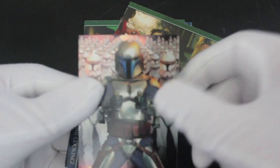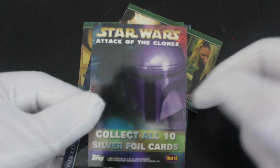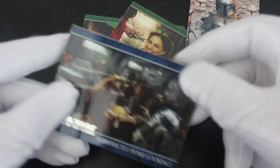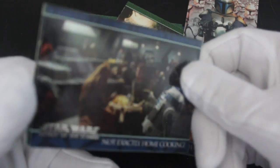Oh, we've got some kind of foil card! You know me and my foils. Collect all 10 silver foil cards — 10 out of 10. There's Jango Fett doing his thing.